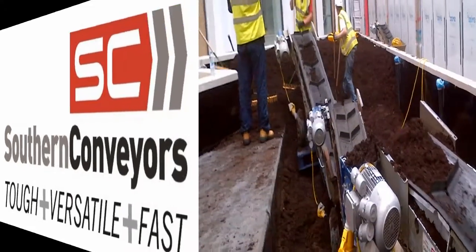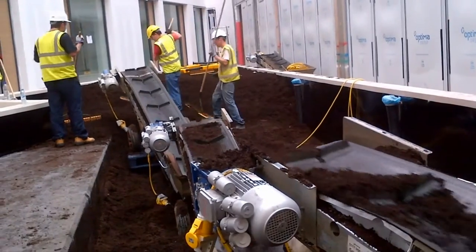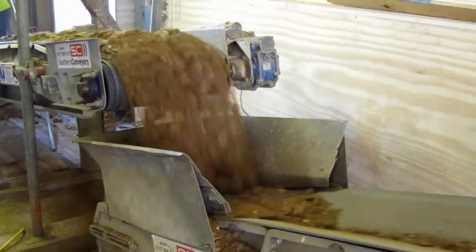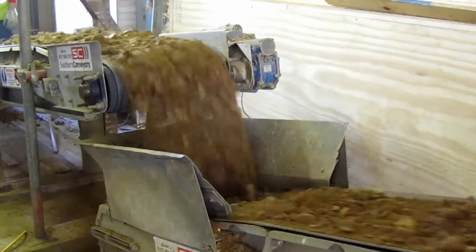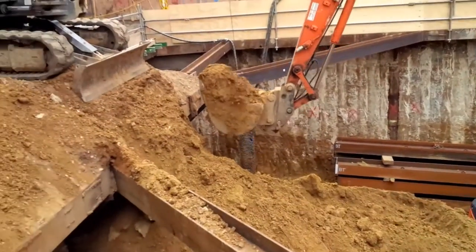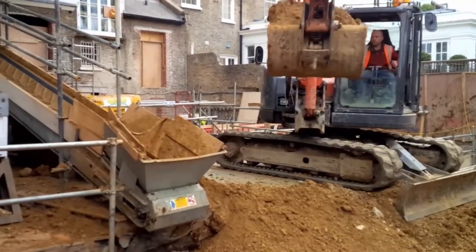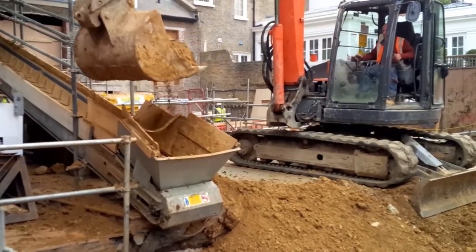If you have a project that involves the movement of material in, out or around a site, then Southern Conveyors will most likely have an efficient solution to assist you. Whether you need to transfer small volumes through to thousands of cubic meters, Southern Conveyors have a wide range of conveyor models for each application.